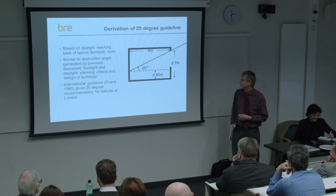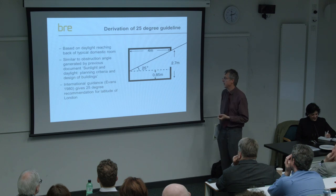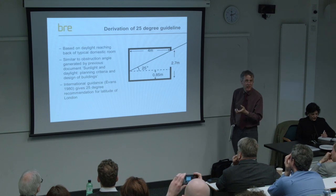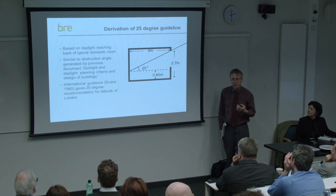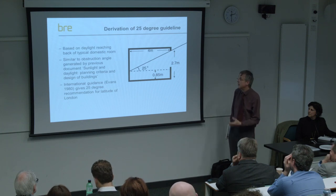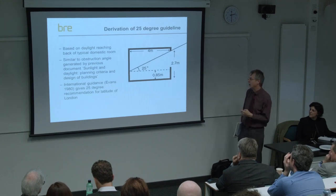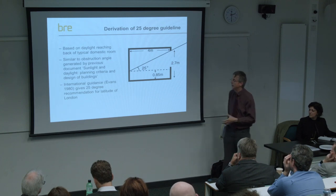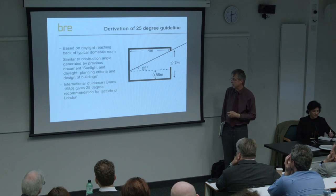But it actually isn't. The basis behind the 25 degrees is the geometry of a typical domestic room. In the British Standard and also in SIMPSI documents we have the concept of the no-skyline, and the idea that direct light should be able to penetrate within a room. With a fairly high traditional window 2.7 metres above the floor and a typical domestic room of 4 metres depth, daylight will penetrate exactly to the back of the room if we have this 25-degree obstruction angle. With a more modern window head height of say 2.3 metres, we get 20% of the room at the back without direct daylight, which is in line with the current British Standard.